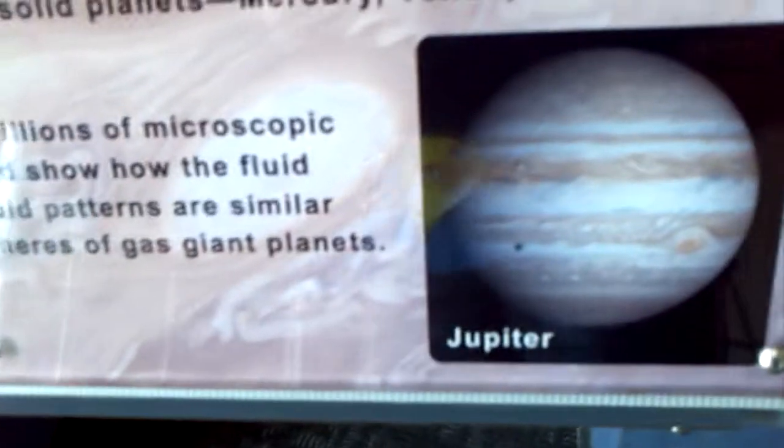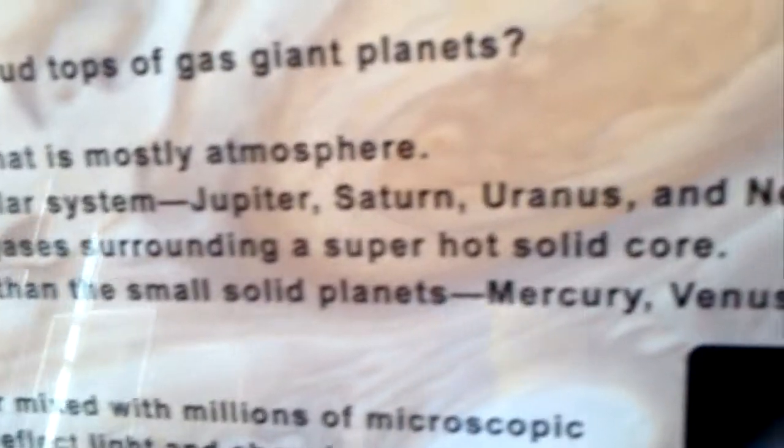And here's a picture of Jupiter. It also says that there are four gas giants: Jupiter, Saturn, Uranus, and Neptune.